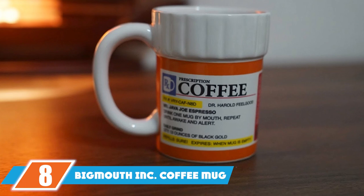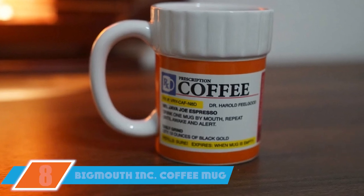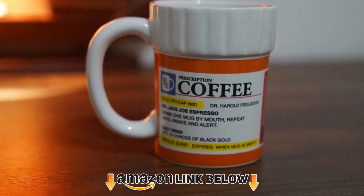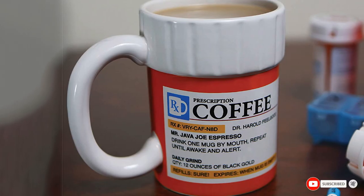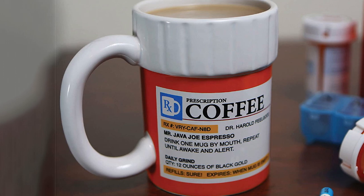The number 8 position is the Bigmouth Inc. Coffee Mug. This prescription coffee mug is a fun yet practical present that your bro will absolutely like. Now he can treat his symptoms with the world's best medicine — coffee. It's the perfect addition to his coffee mug collection.